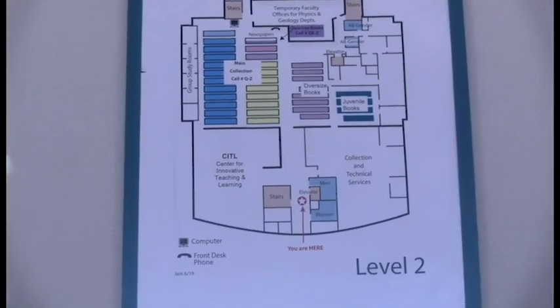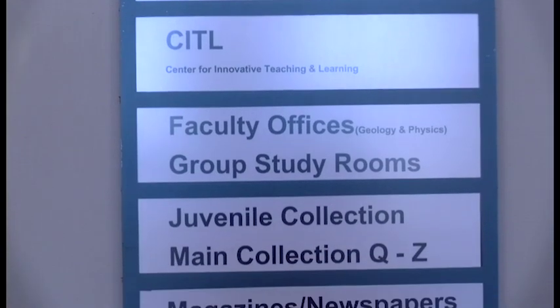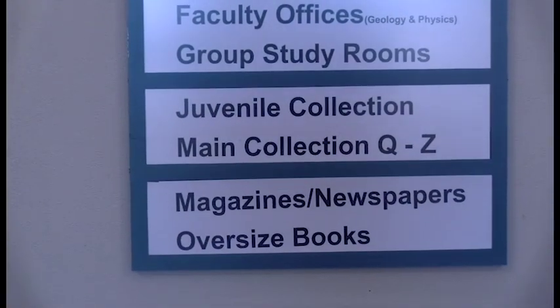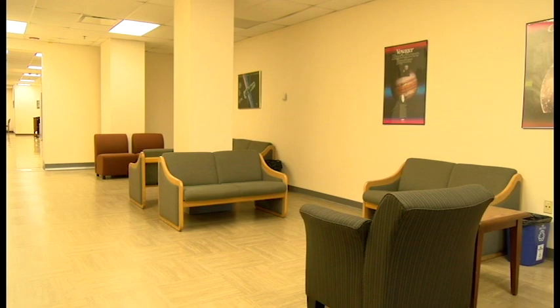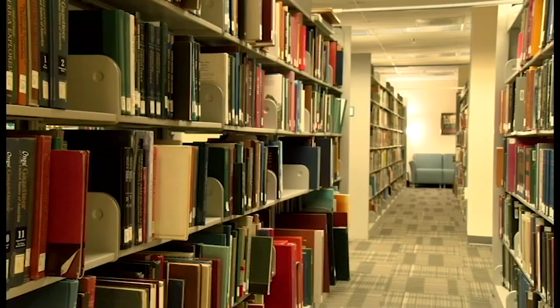The second floor contains the main collection of books Q through Z and a selection of juvenile books, which are books designed for readers between 12 and 18 years of age. The second floor also contains the Center for Innovative Teaching and Learning, who host a wide variety of events, such as the Fall 2019 Word Festival.